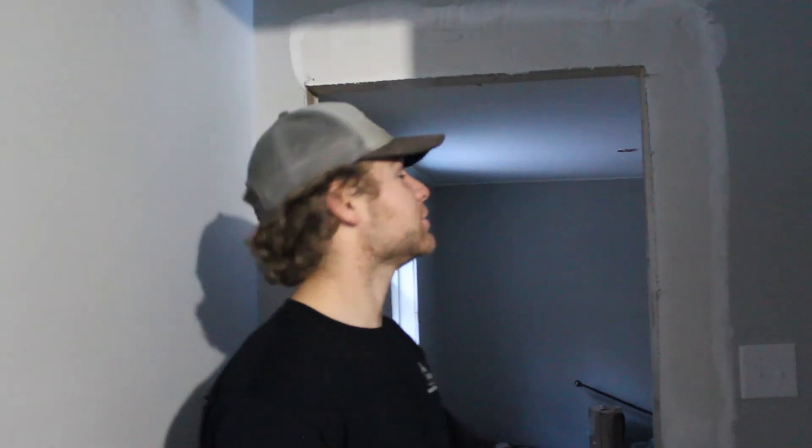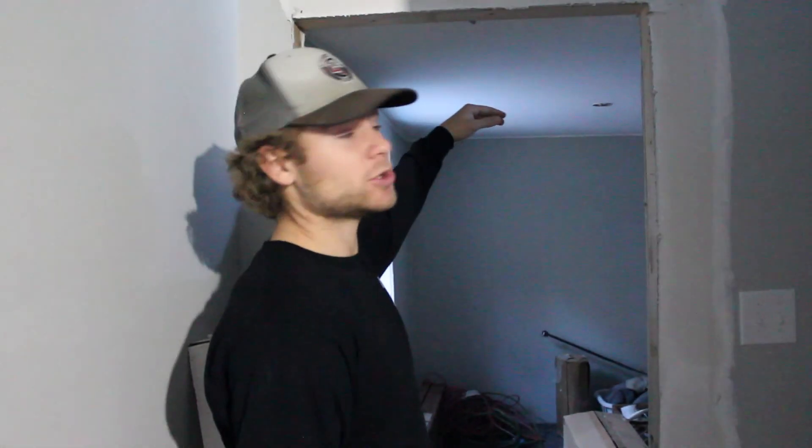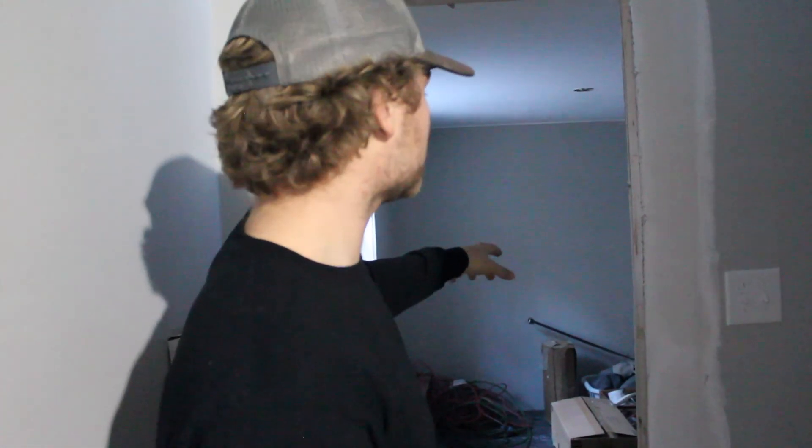Now this house was really weird because it like sunk, so that's why all the ceilings are kind of different levels. They put an addition onto this side of the house, so this is an addition. But over here, this was the original part — that's why the ceiling is so much lower. And this is kind of like the laundry room, just going to be more of like a storage room over here.